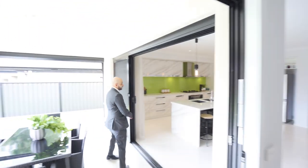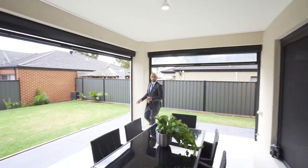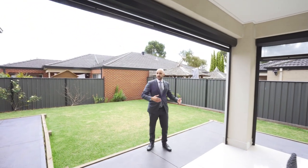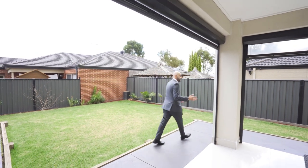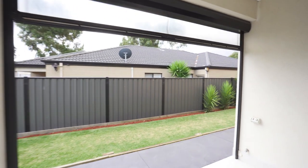In here we've got the outdoor alfresco and as you can see it overlooks quite a fair bit of backyard. Being a double-story home helps because the footprint of the house is a lot less, giving you a fair bit of space in the back. Even on the side you've still got a fair bit of space as well.